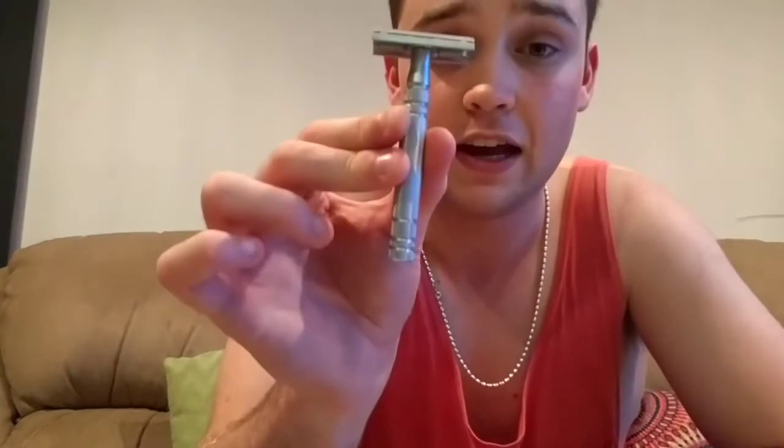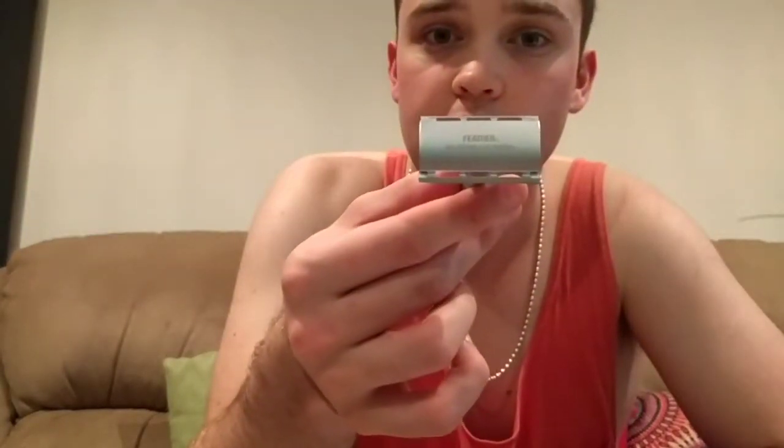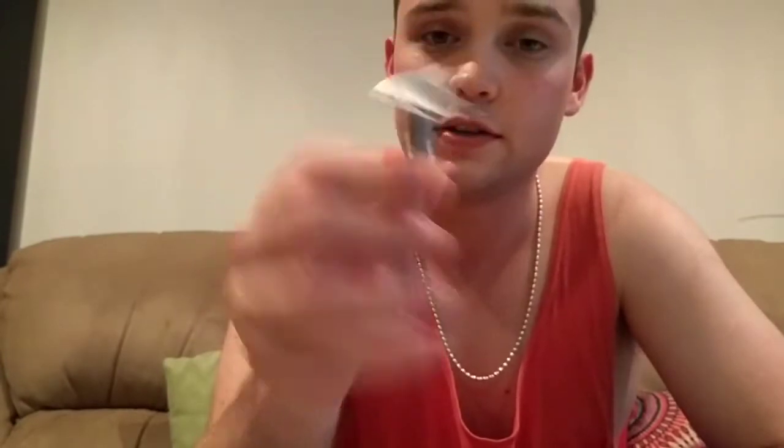Speaking of comfort, this is one of the most comfortable DEs for me — the Feather ASD2. A very high-priced, premium razor, expensive Japanese stainless steel, made in Japan. I absolutely love this razor. This was my first high-end boutique razor and I just went all out and bought it.